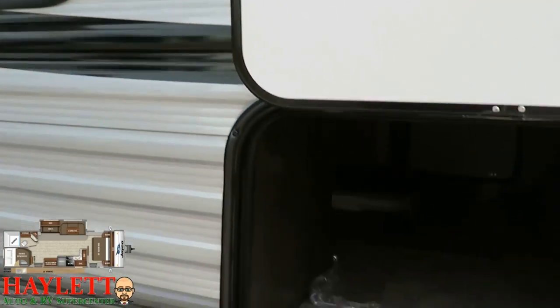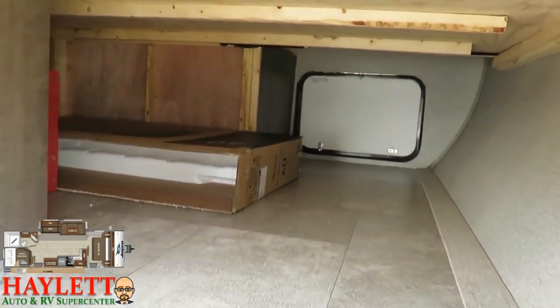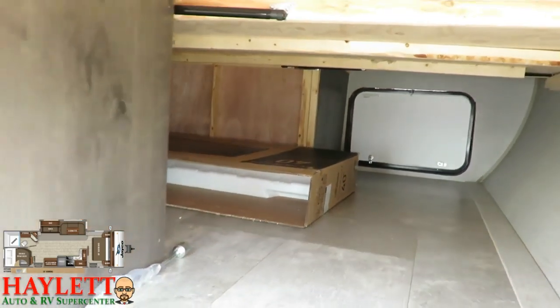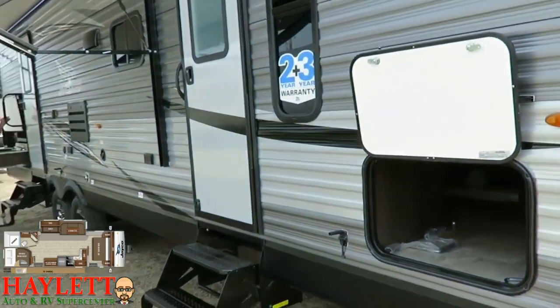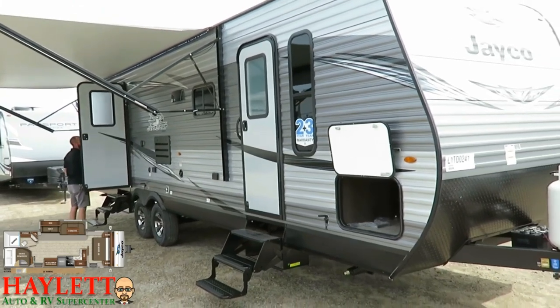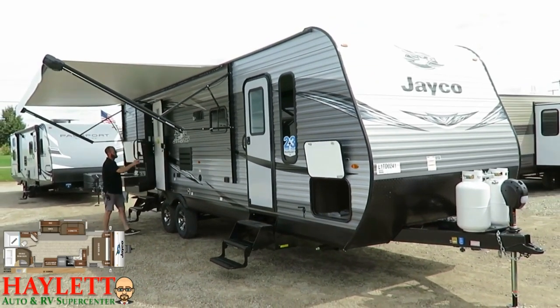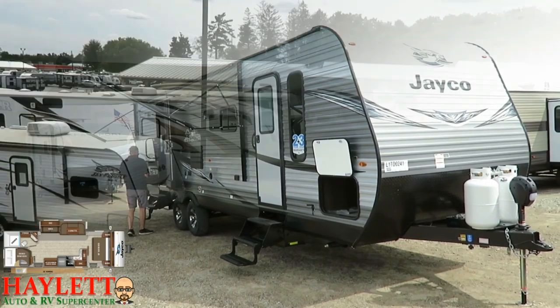Right next to us here, we've got our big pass-through compartment under that front master bed, and it does go all the way under the bed. If you wanted to, you could add a partition there — some brands do it, some don't, and it's nice that Jayco gives you the choice. It's also a very good place to put a solar panel if you decide to use a side-mount solar system, which plugs right into the tongue there where the blue sticker is located, just behind the tongue jack.